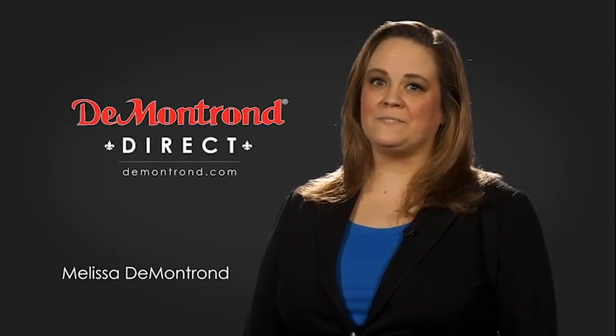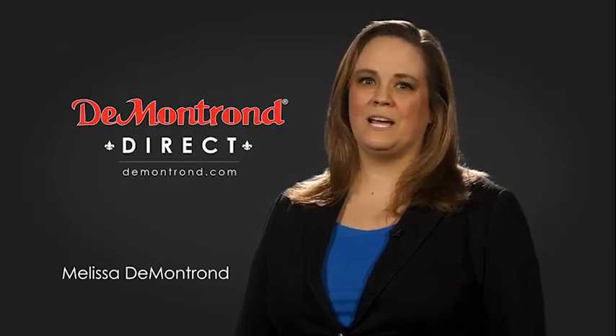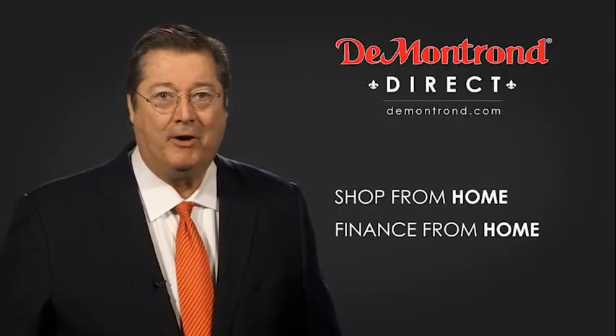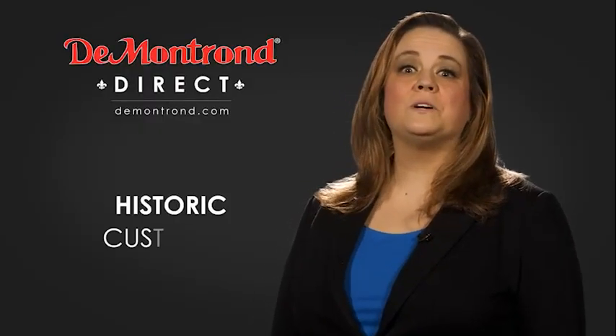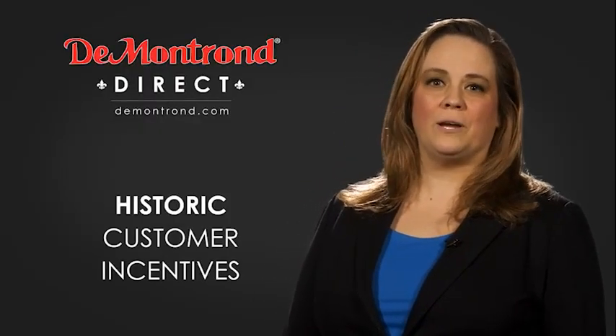DeMontrond wants to serve our community while protecting our valued customers and employees. So we're announcing DeMontrond Direct for sales and service through DeMontrond.com. Shop from home, finance from home, and have your vehicle picked up and delivered directly to your driveway. Also, take advantage of historic customer incentives from all of our great brands.